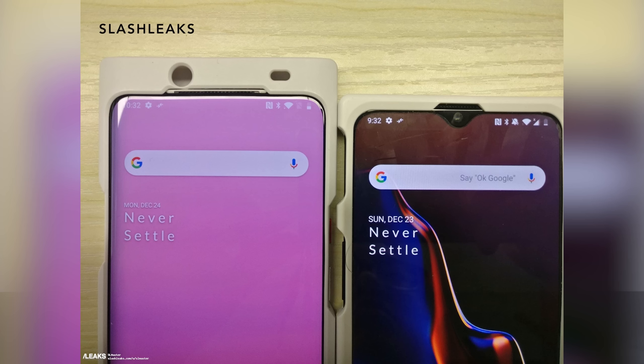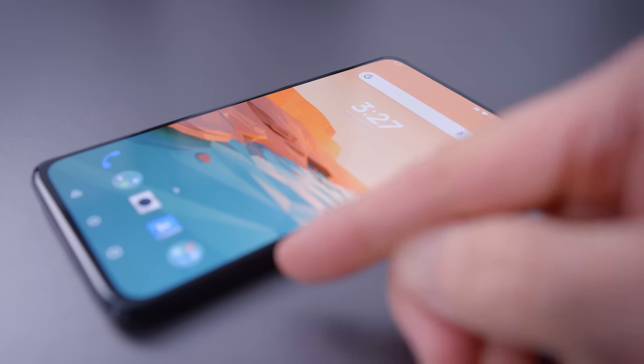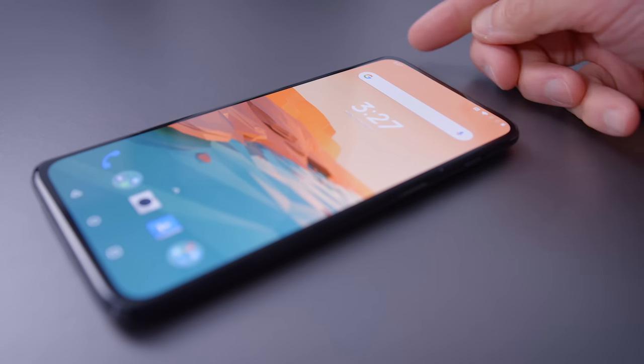This is a photo that speaks volumes of what this phone is going to look like. If it's accurate, it's going to be a phone with no notches, no cameras, nothing on the front screen. It's going to be a thin-bezel phone, and it's going to look super clean.